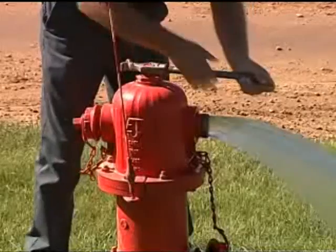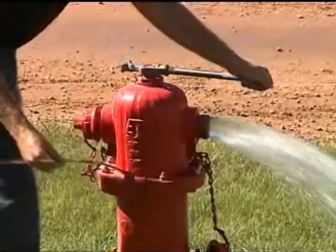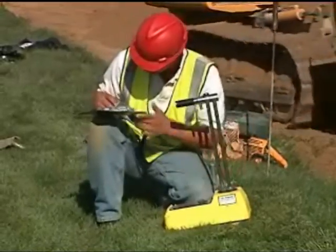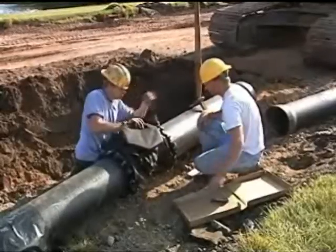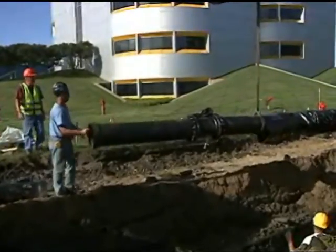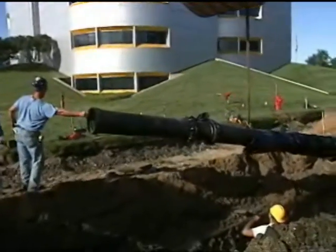Operators, also trained and certified, work to maintain and repair hydrants, valves, and water mains. They take special care to keep our drinking water safe and keep it flowing through miles and miles of underground pipeline, the transportation system for our public water supply.